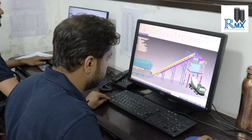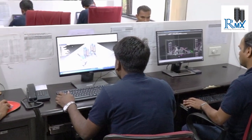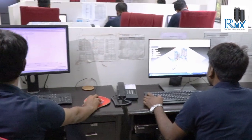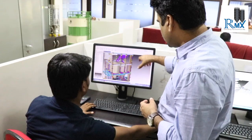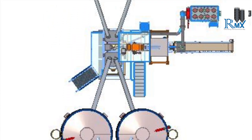We provide complete solutions where all tasks from concept to commissioning are integrated under a single roof. Our work results in reduced cost, efficient operations, and greater customer satisfaction for our clients.